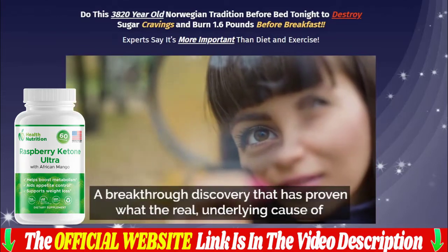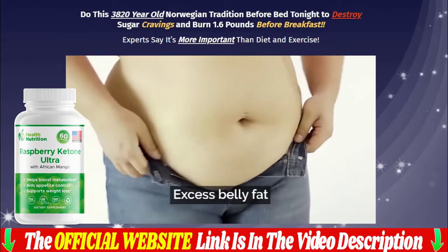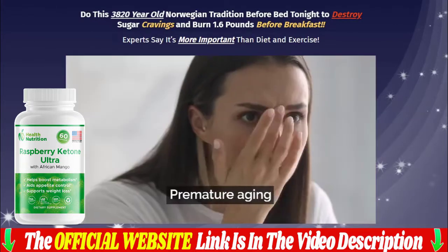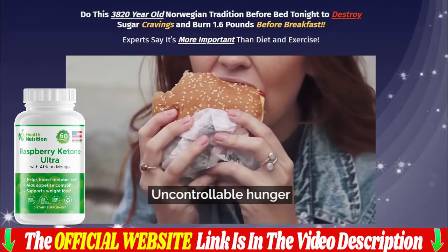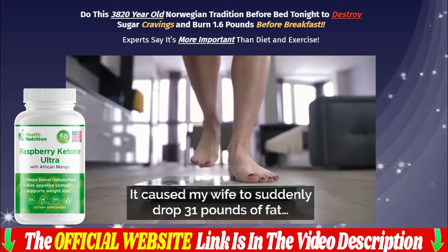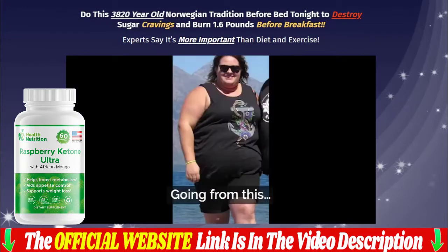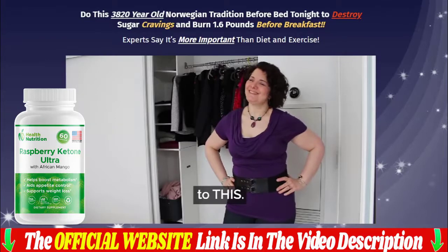Raspberry Ketone Ultra is an organic supplement intended to speed up your metabolism and help your body burn fat. It also contains ketones, which lead to fat burning. This can cause rapid weight loss. It can also give you a lot of additional energy, which can motivate you to be more active and burn calories. It's a potent supplement high in antioxidants, so it elevates immunity and boosts general health.